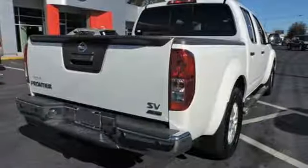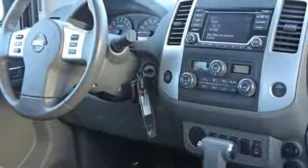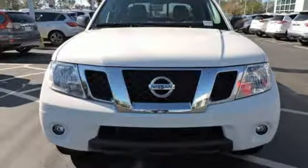Power mirrors, air conditioning, V6 engine, aluminum wheels, rear wheel drive, and automatic transmission. Nissan excites the senses. Take it for a test drive today.